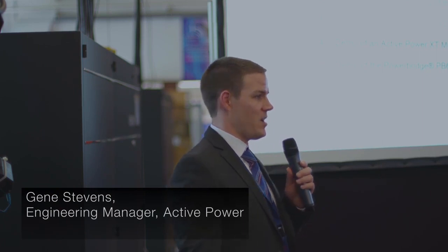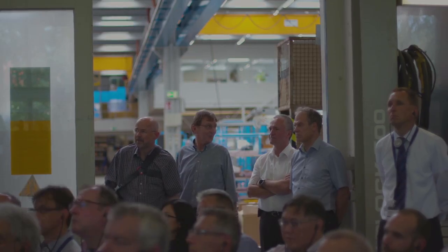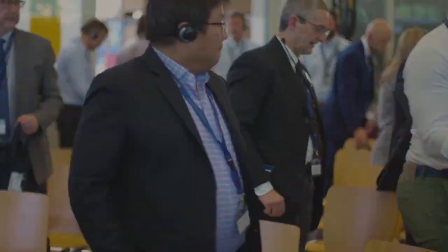Today I'd like to present our XT multi-module system. It's a scalable system in 250 kilowatt building blocks, up to 1 megawatt on a single centralized bypass, and between two centralized bypasses you can have up to 2 megawatts of capacity. I'd like to invite you for a live demonstration of the XT MMS product.